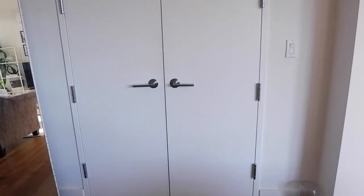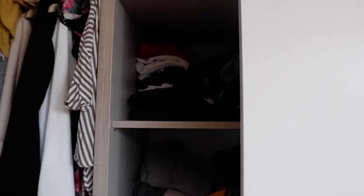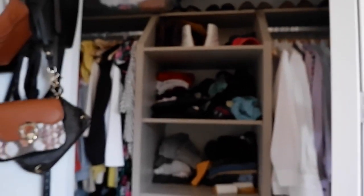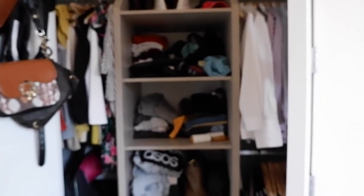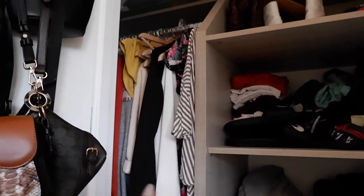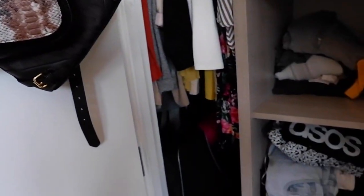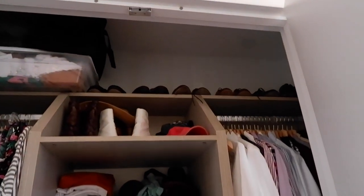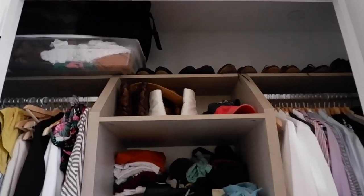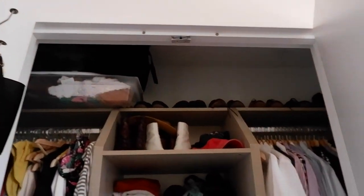Here is our closet — it's a pretty small closet, not too much storage space, but it has a built-in that I have a love-hate relationship with. That's my boyfriend's side — he's the neat one. On my side we have hooks for my purses, camera equipment, shoes, and more clothes stuffed in. Shoes all the way on top too. Pretty standard closet, but we made the most with what we have.